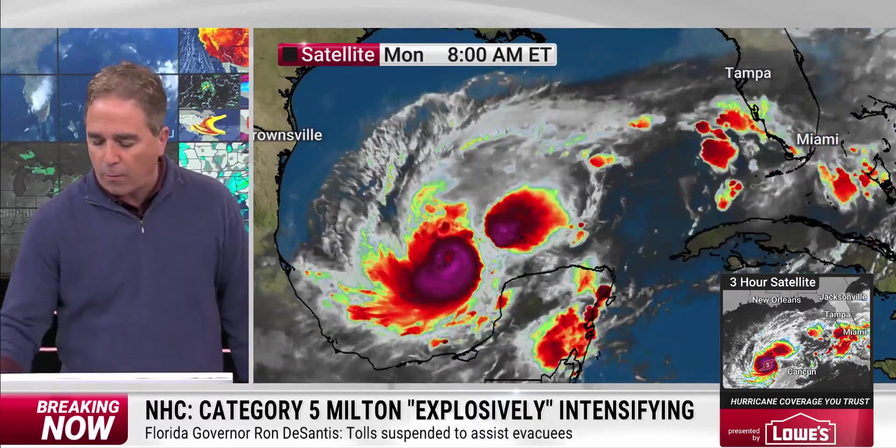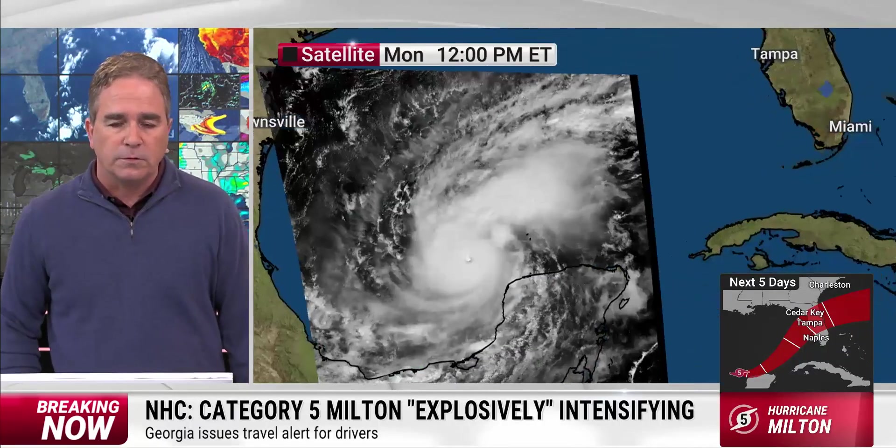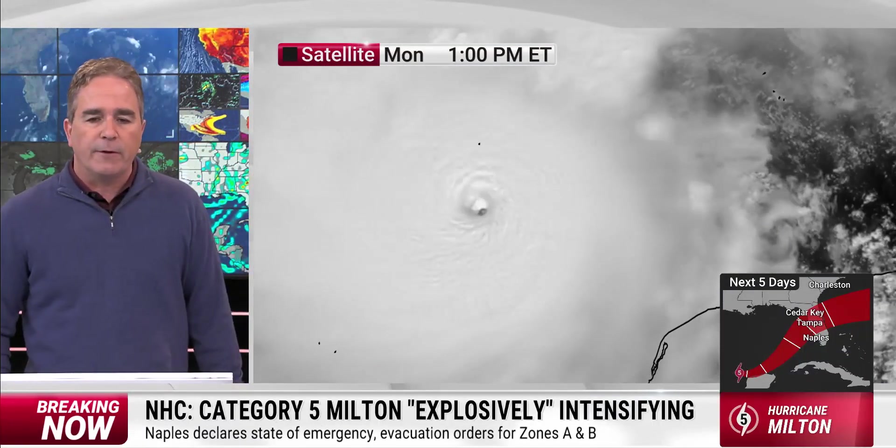There it is with a pinhole eye popping out. This thing has all the hallmarks on the satellite presentation of the highest end of a tropical cyclone that can be observed in this part of the world. And it's certainly near its theoretical maximum.